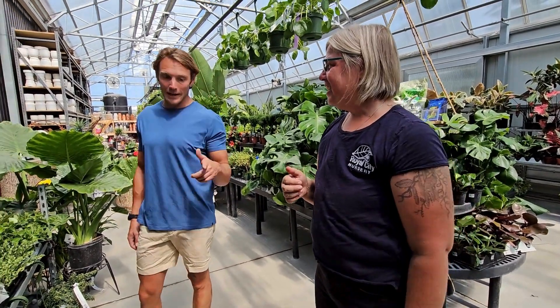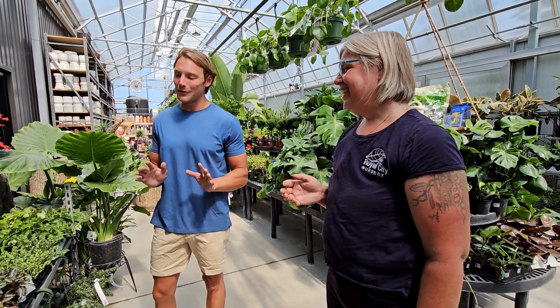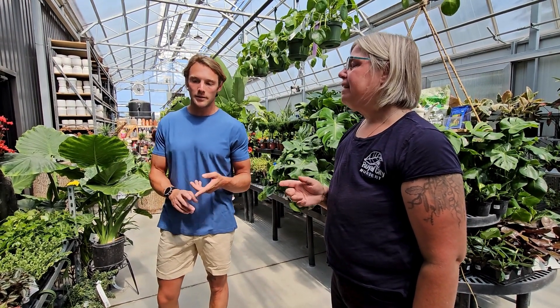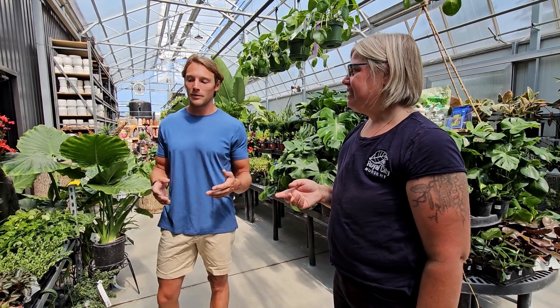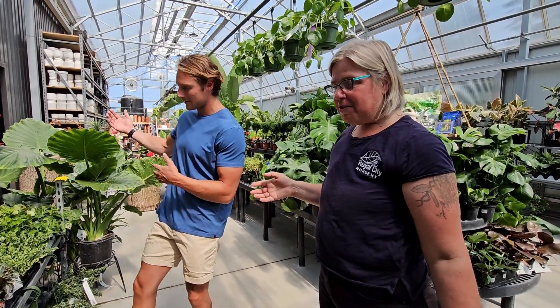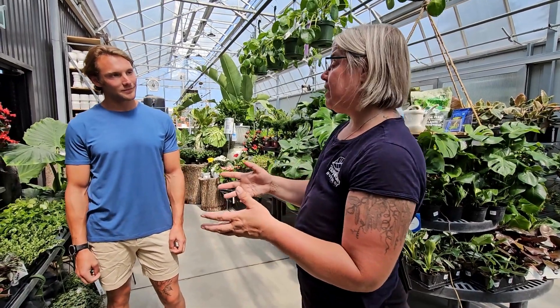It is almost back-to-school time — it's coming up quick. Whether you're working from your home office, going back to school, or living in a dorm room, it is very important that we have plants that are pet-friendly and safe.